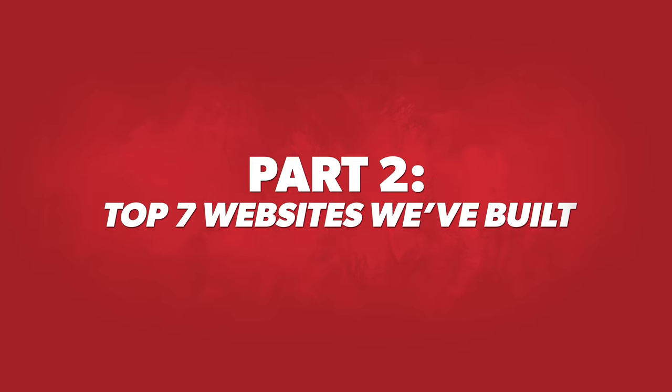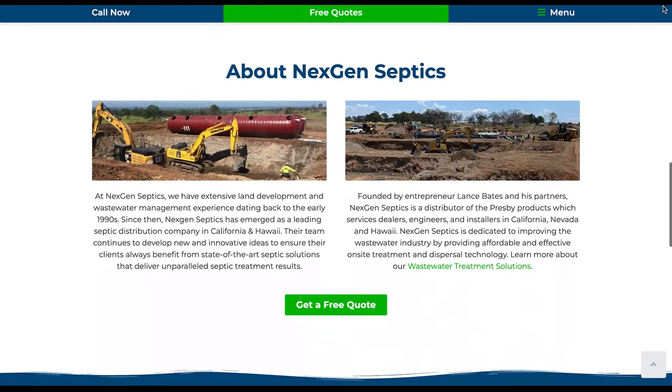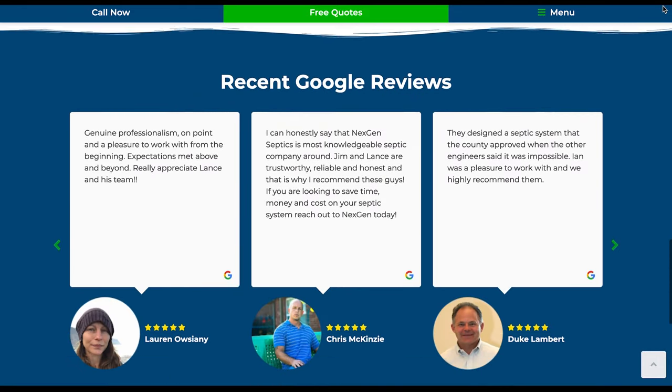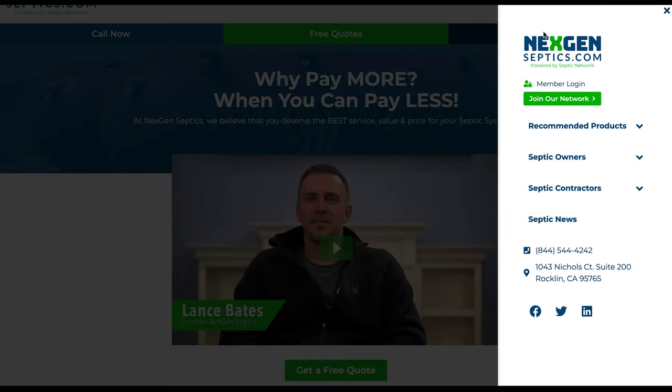Now the second part of this, as I promised, is the top seven websites that we've built and what category they're in. The first website I'm very fond of is Next Gen Septics — that's nexgenseptics.com. This website is multifaceted: there's a directory side where you can view contractors and put in inquiries for pumping, septic service, installation, repairs, and parts — over a hundred contractors. There's also an e-commerce catalog of products customers can buy, and a lead gen aspect. We've generated millions of dollars in revenue through this website — the guys at Next Gen talk about how we generated them a million dollars in just 12 months.